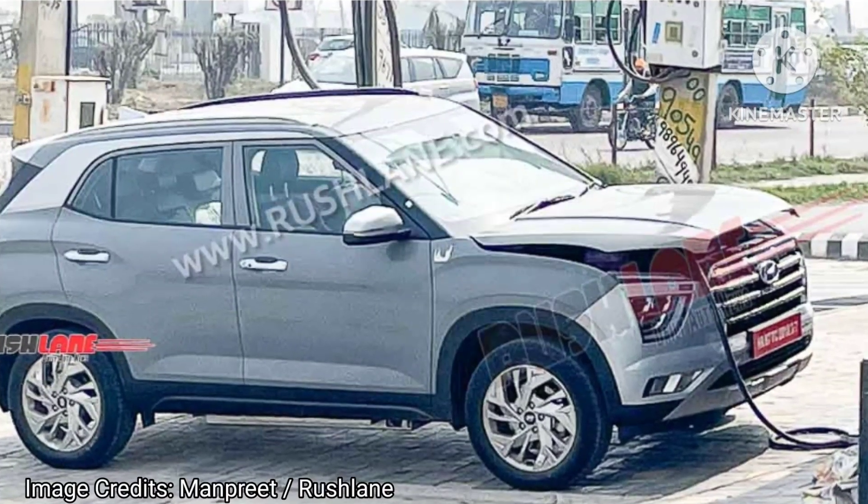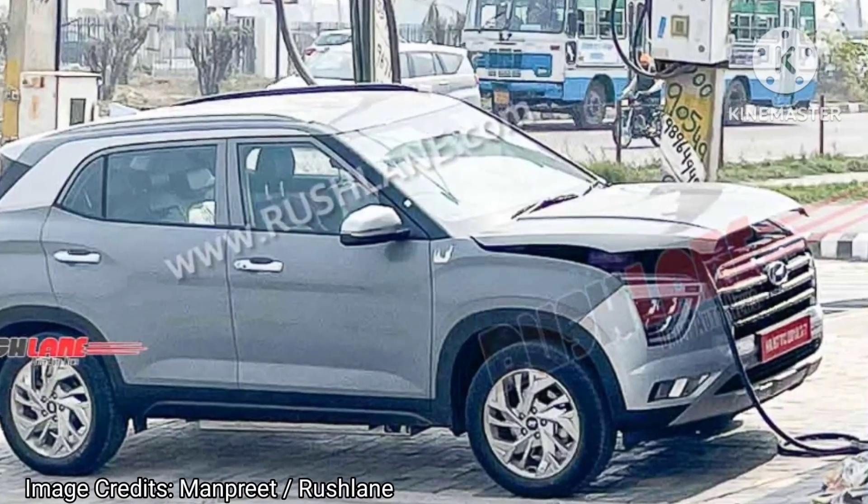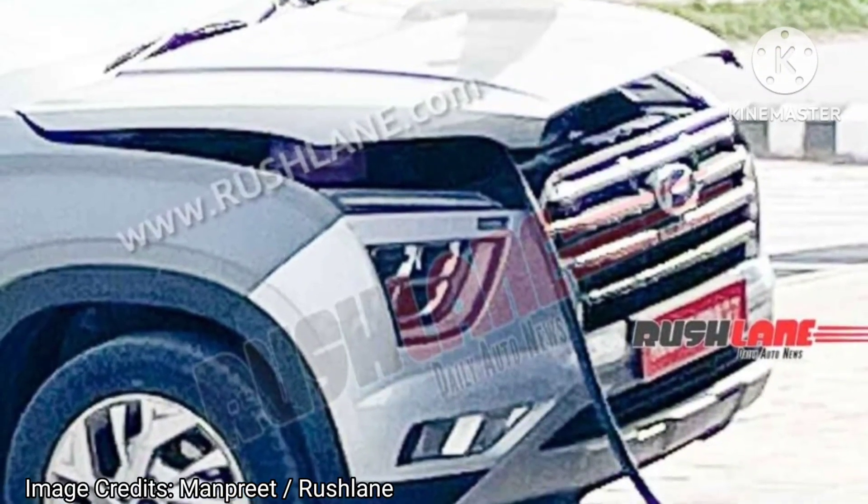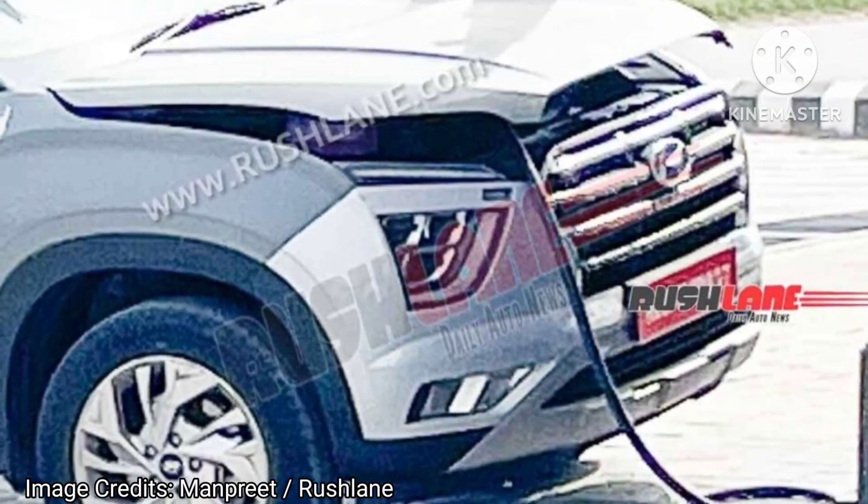Hello friends, welcome to our channel. Today in this video, we are going to discuss about the recently spied Hyundai Creta Electric. The Hyundai Creta Electric was spied while charging its battery pack in Haryana.